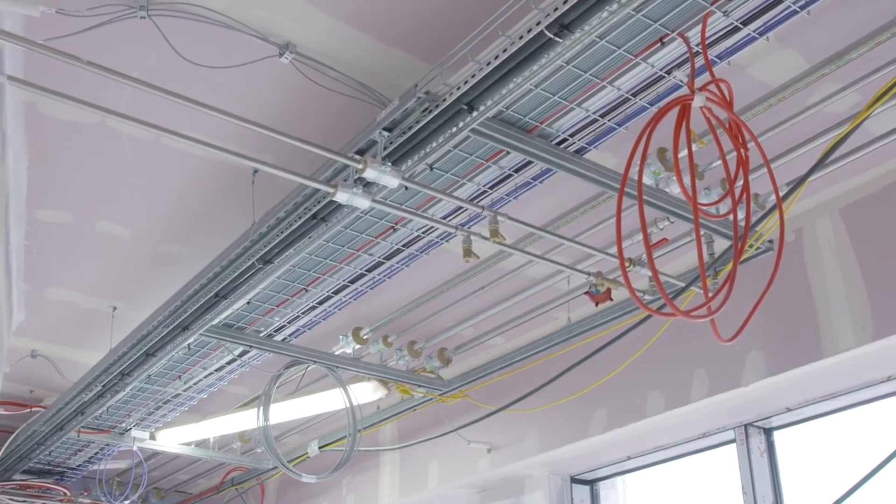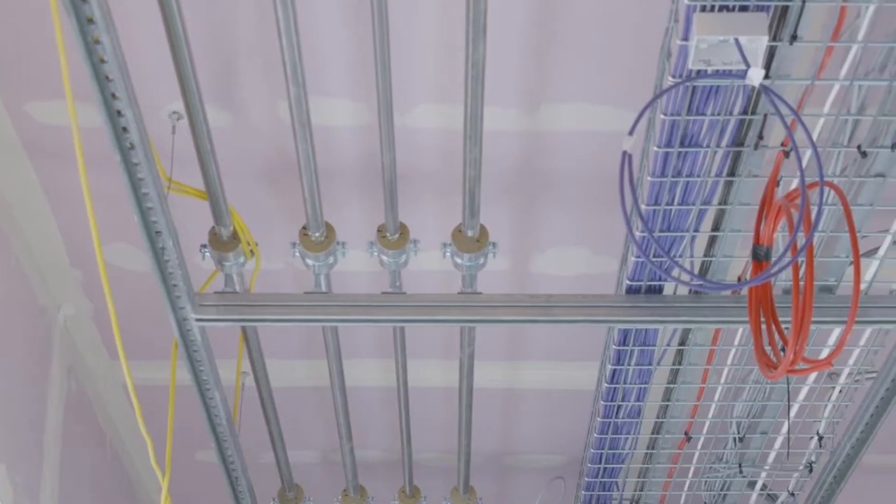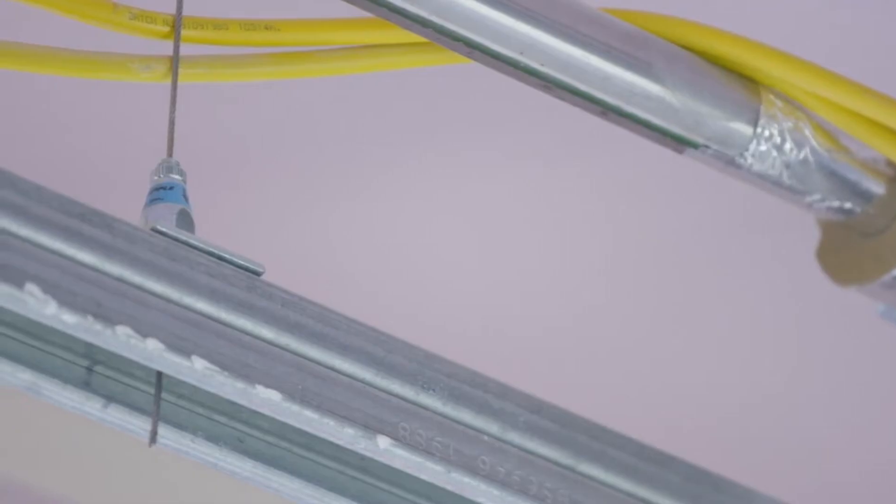By switching from threaded rod and channel supports to wire rope, the contractor benefits from an embodied carbon saving. It's estimated that 1.2 kilos of embodied carbon is saved per 1 metre of wire rope in comparison to threaded rod.